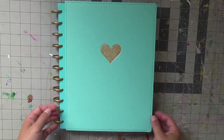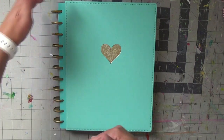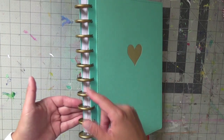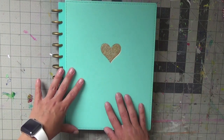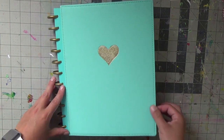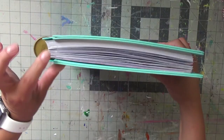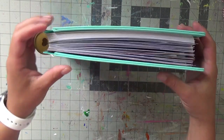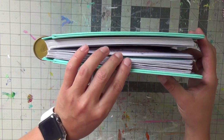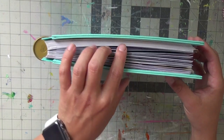Hello everyone, welcome back to my channel. For today's video I will be doing a flip through of my 2020 big memory planner from the Happy Planner. I have it on the standard rings it already came with. My book was a black and white undated one and I've changed it to the hard cover so it will stand the test of time. I've been very proud of myself for keeping up with it — we are in the first week of May right now when I'm filming this, so I am current, and I love that it's getting super chunky with all my memories.